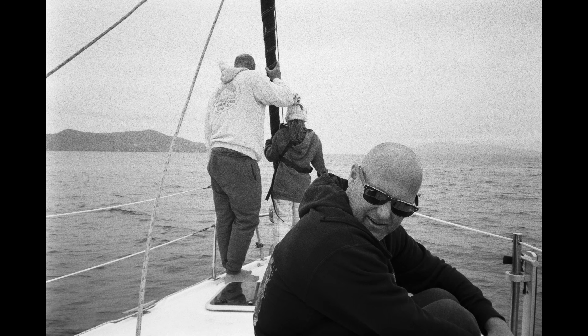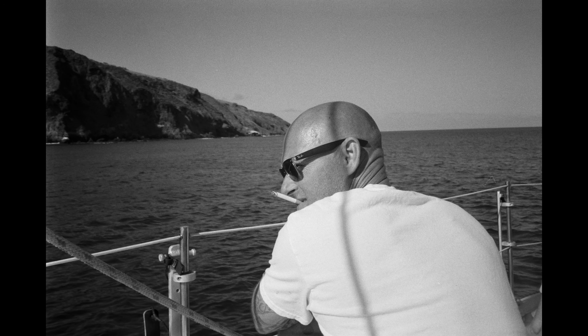Also rocking some new sunglasses - Ray-Bans. Figured it's time for something new. Those Oakleys, I still have them, I didn't lose them. It's just I've been wearing those for the last 18 years, so I figure it's time to try something different. These are actually the same glasses my brother has, and I was like, well, let's give this a shot. So far I'm liking them.